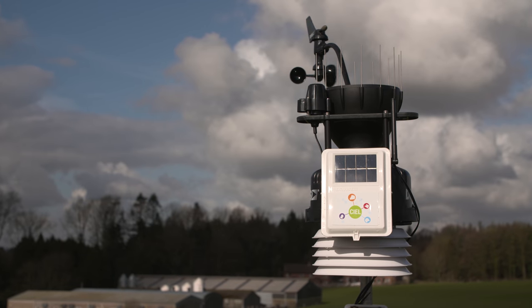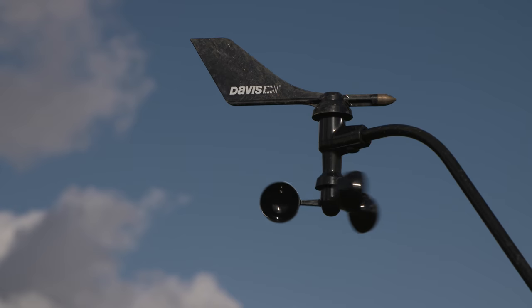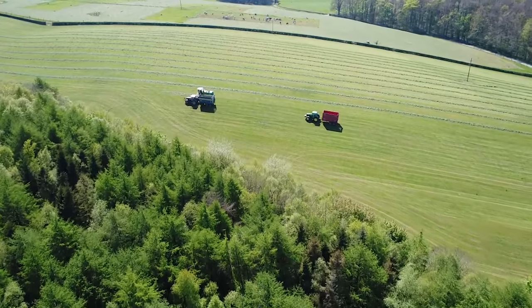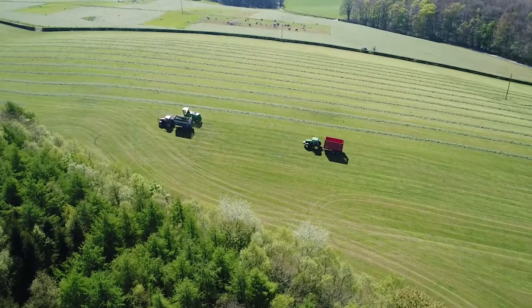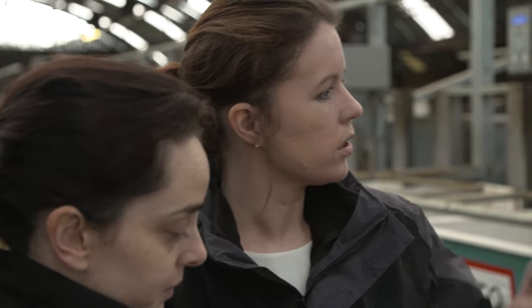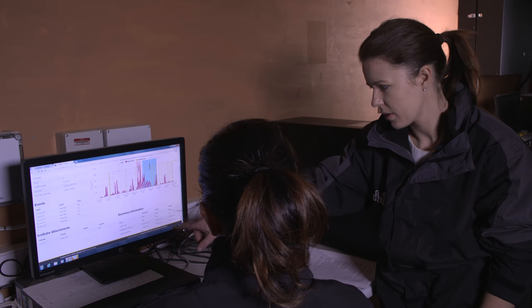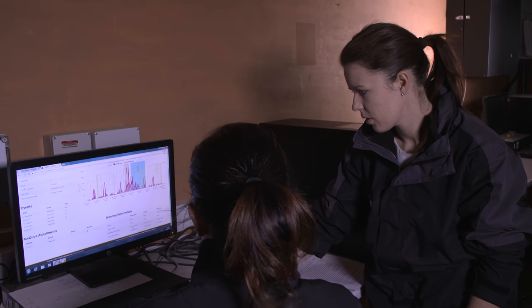We'll also be using a series of weather stations and soil sensors to monitor grass growth conditions, and we're just starting some work to evaluate the role of drone technology and reflectance imaging for assessing pasture yield and quality. All of that data will come back together onto one single research platform, so it really helps us improve our understanding of the grazing environment and further our science in this area.